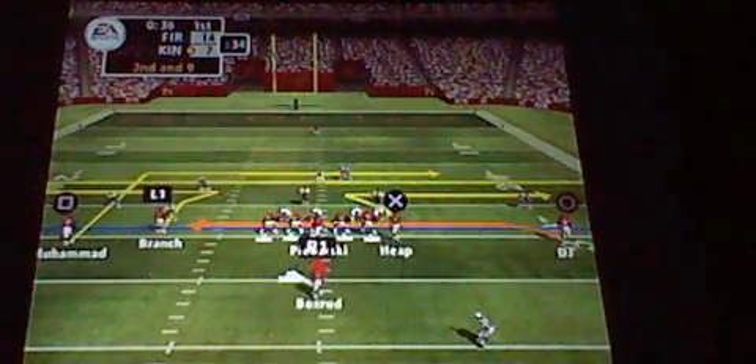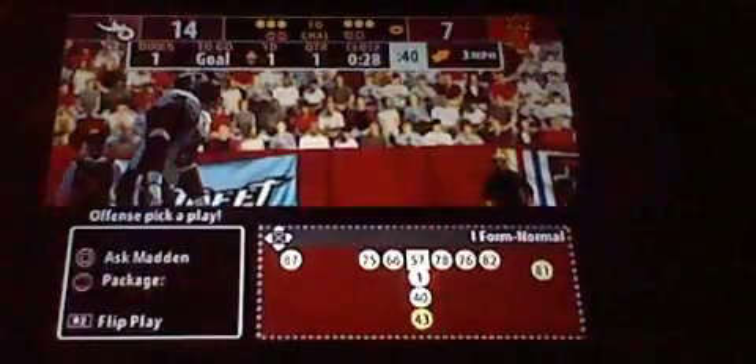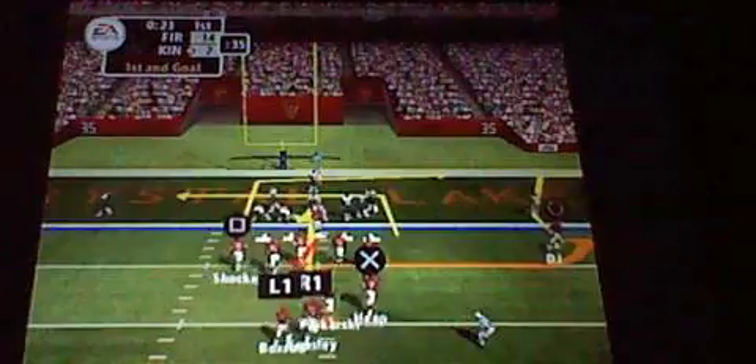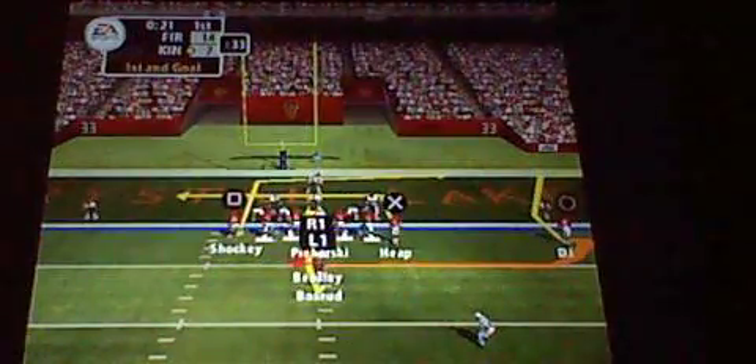Spread the ball around and make sure the defense knows they have to cover every receiver. It looks like a nickel package. With the pass — and the catch is made. Number one doing an excellent job. Things are really slowing down for him right now. He's seeing the coverage and finding the open man. He's brilliant.